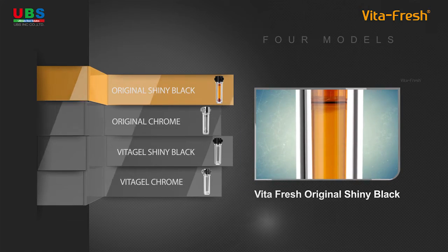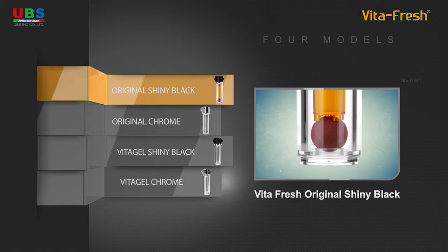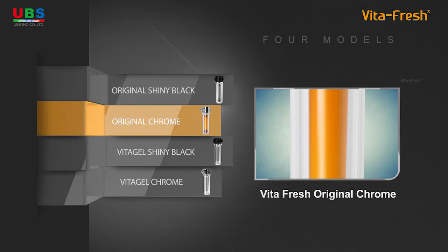There are four VitaFresh Shower Filter models. Select the product that suits your needs best.